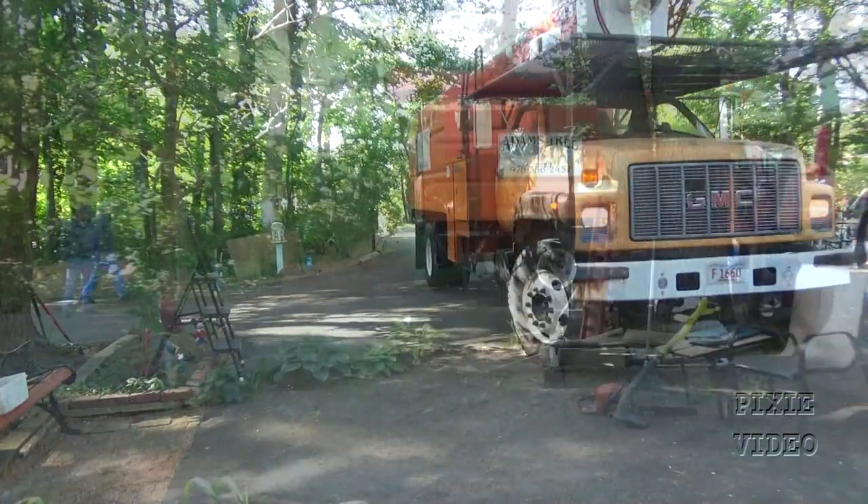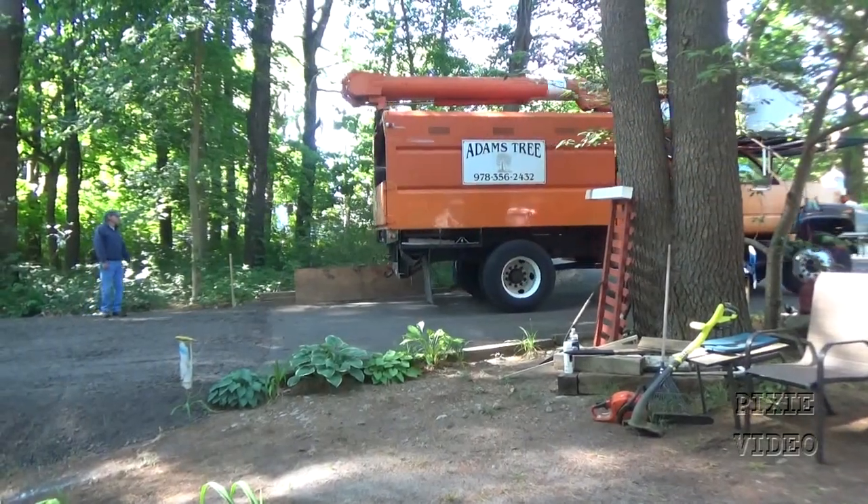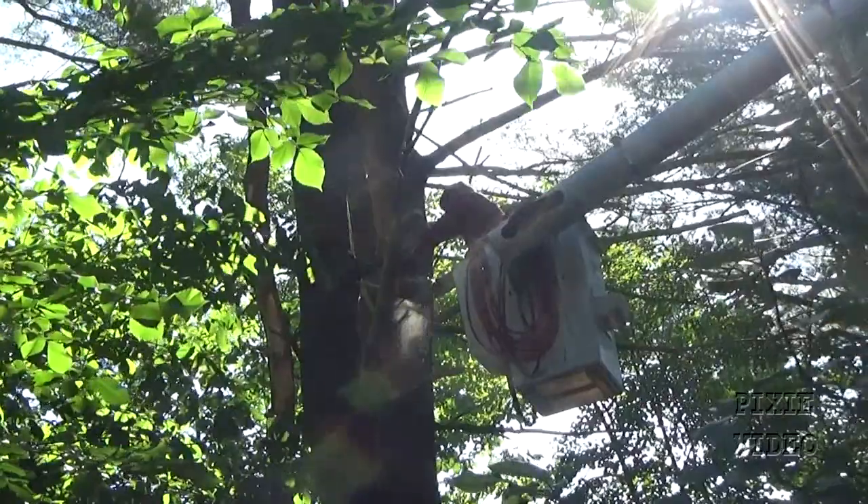Next, I wanted to get rid of all the dead overhanging branches. It's easier to do it now rather than after the shed has been installed.